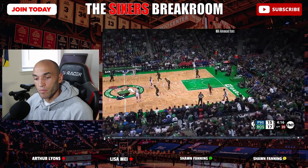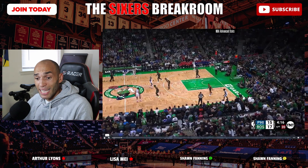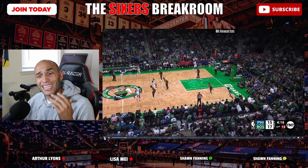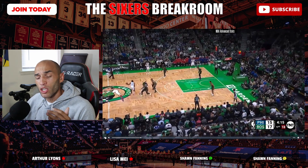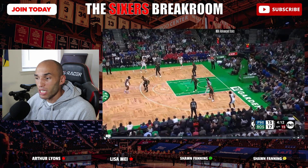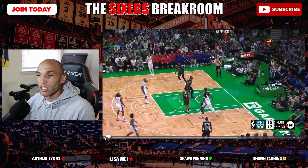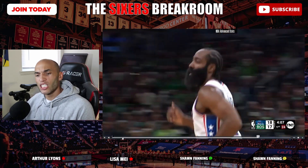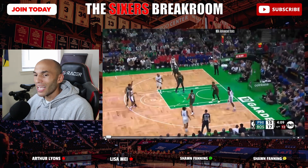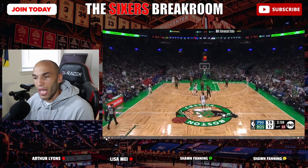Now let's talk about James Harden. Two things: number one, he finally looks like he got his lift back on his shot. Physically he looks healthy and in shape. I didn't love all the isolation buckets, but you get a ball screen from Harold to get the switch, and now you have a mismatch — a little hesitation move, step back, knock down. A lot of isolation from James Harden, but the fact is he physically looks confident in this shot. Last year he didn't look confident shooting these, and now he seems to have that swagger back.